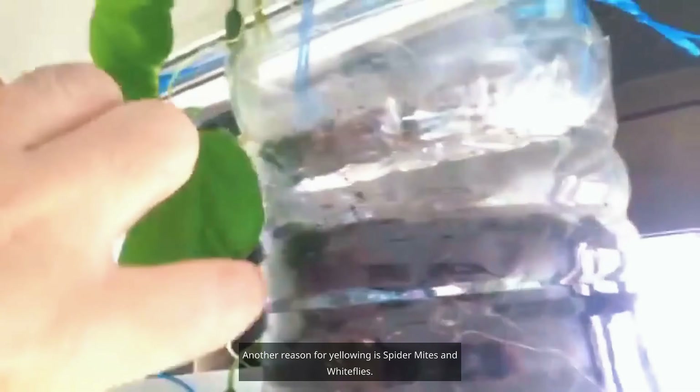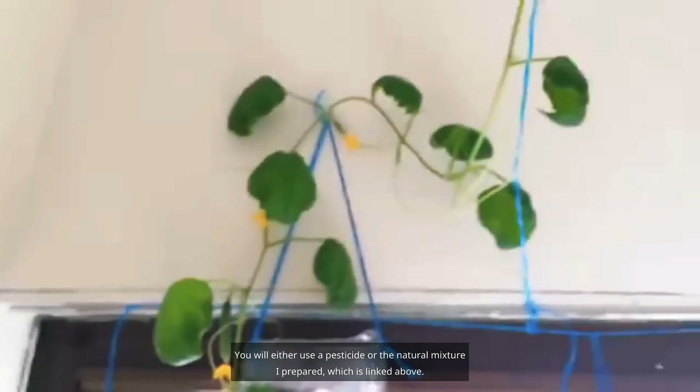Another reason for yellowing is spider mites and white flies — they love cucumber juice and cause all the leaves to turn yellow and dry out. The only way to prevent it is the elimination of pests, using either a pesticide or the natural mixture linked in the video.